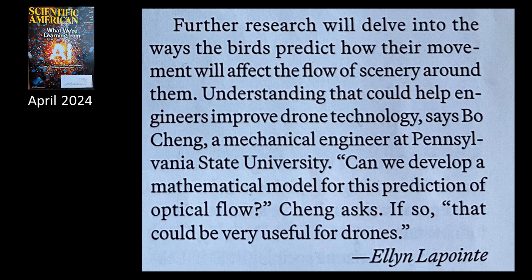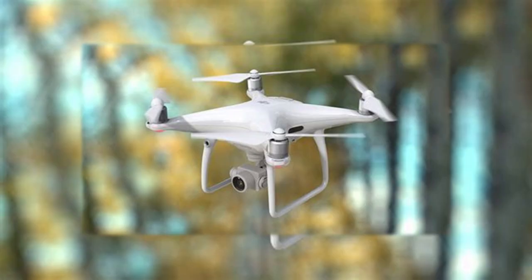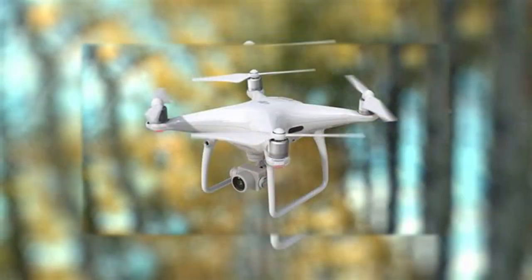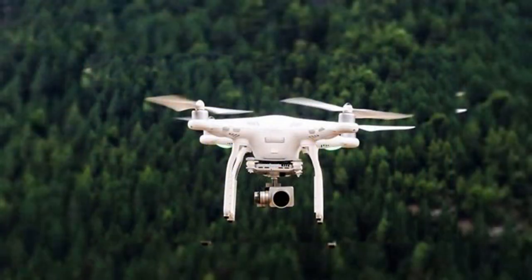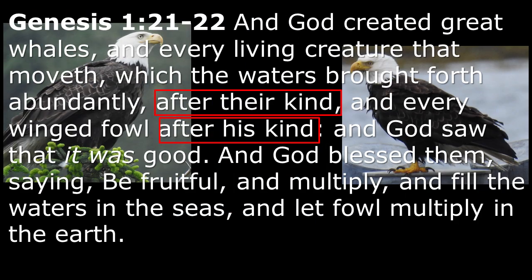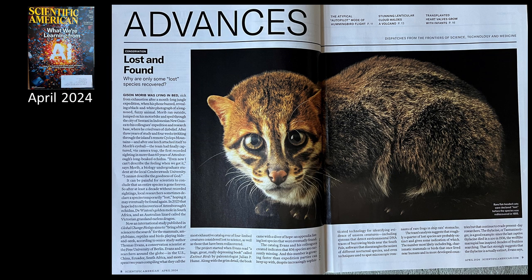Further research will delve into the ways the birds predict how their movement will affect the flow of scenery around them — understanding that could help engineers improve drone technology. Can we develop a mathematical model for this prediction of optical flow? If so, that could be very useful for drones. This is another example of mankind seeing what God has created and making technology that mimics what God has done, because what he creates is pure perfection. April 2024, Scientific American.